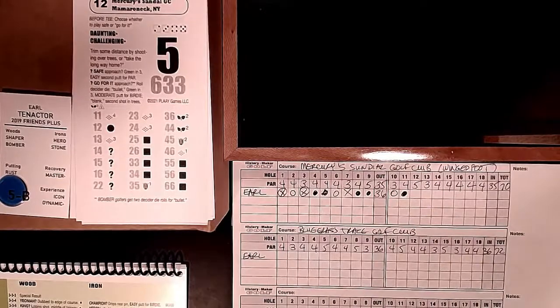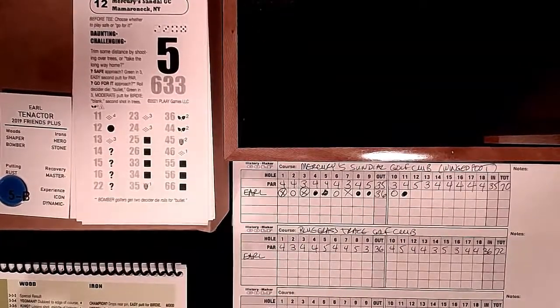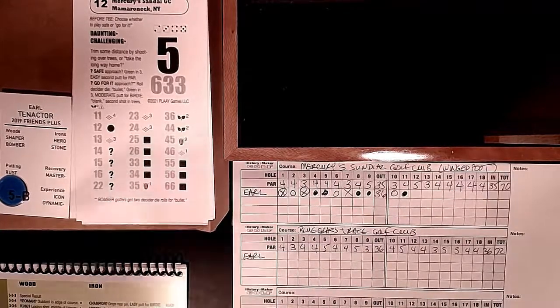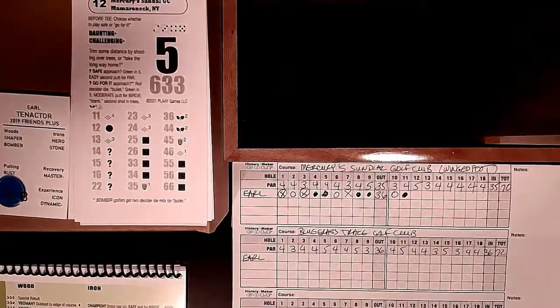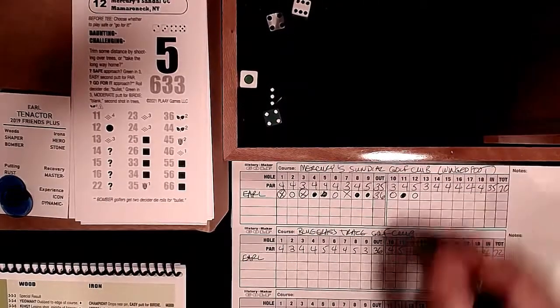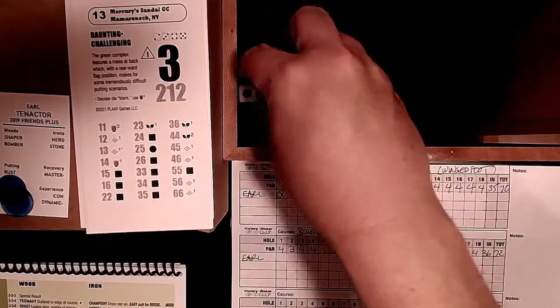Hole 12: the other par 5 - this one is tough. A choice hole at four degrees of difficulty, 633 yards long. You choose whether to play safe (taking the long way) or go for it by shooting over the trees. Since we're a bomber, let's throw caution to the wind and go for it. We end up with par - the stars are aligning. Still even par.